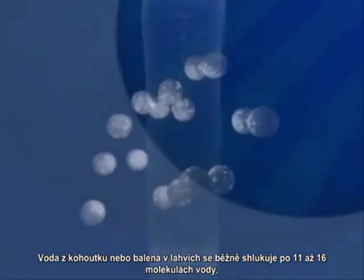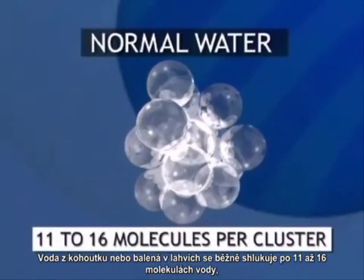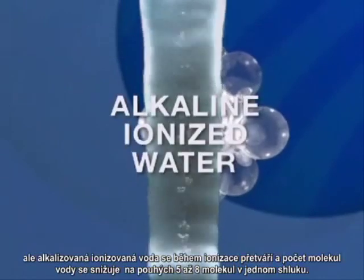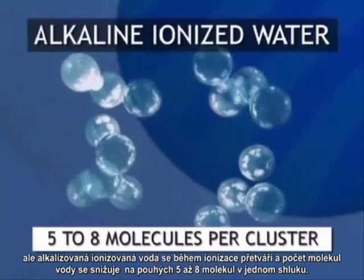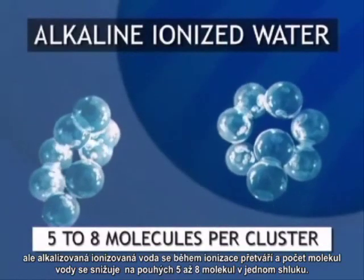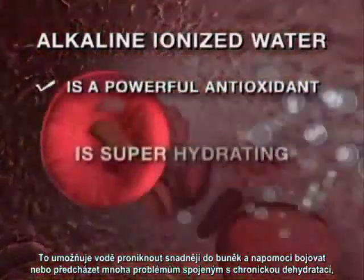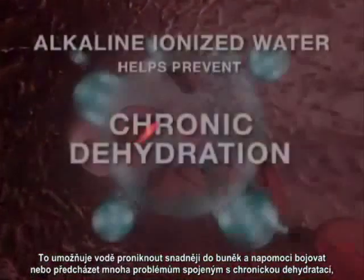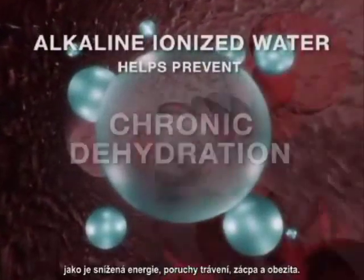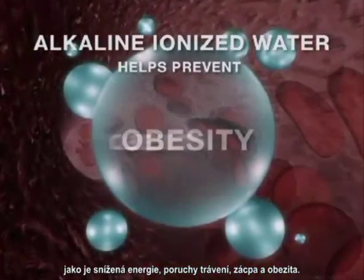Water from tap or bottled sources is normally clustered in groupings containing 11 to 16 water molecules. But alkaline ionized water is reformed during ionization and the water molecules are reduced to only about five to eight molecules per cluster. This allows the water to penetrate cells easier and can help battle or prevent many of the problems associated with chronic dehydration, such as low energy, digestion disorders, constipation, and obesity.